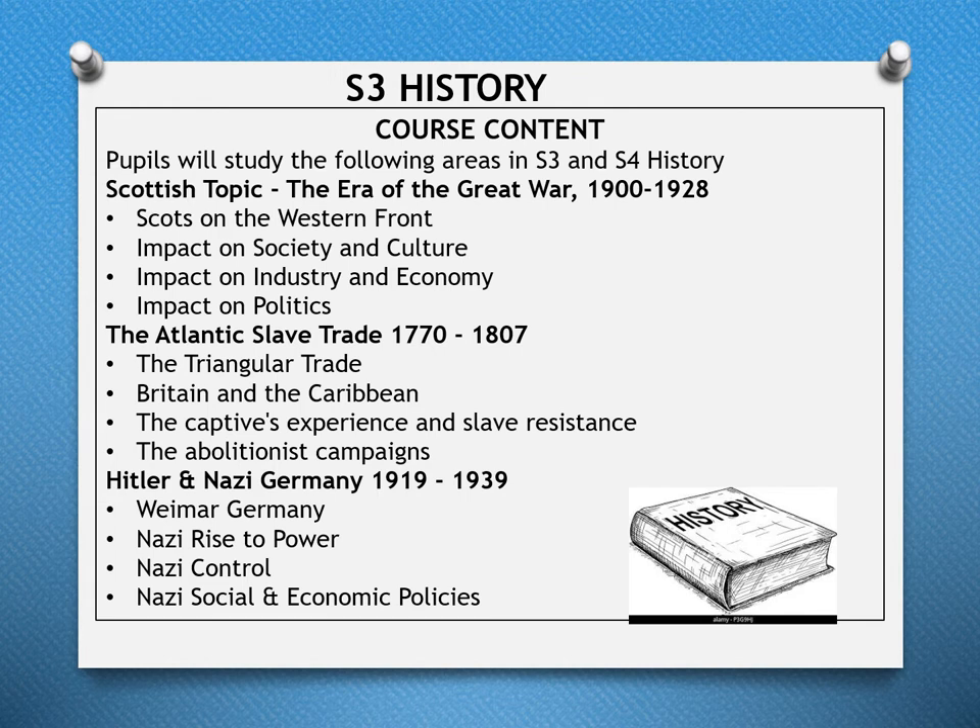In the European and World topic, pupils learn about Hitler and Nazi Germany between 1919 and 1939, looking at Weimar Germany, the Nazi rise to power, Nazi control, and Nazi social and economic policies.